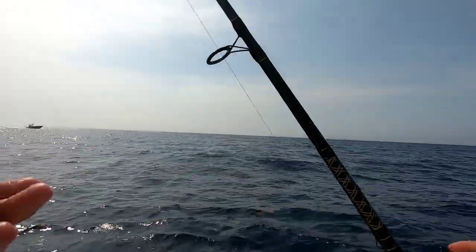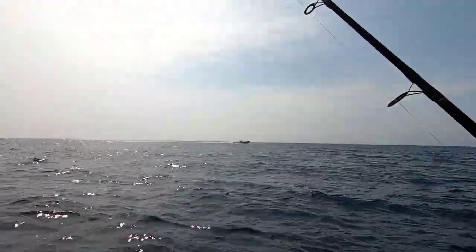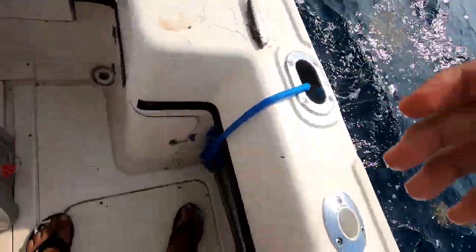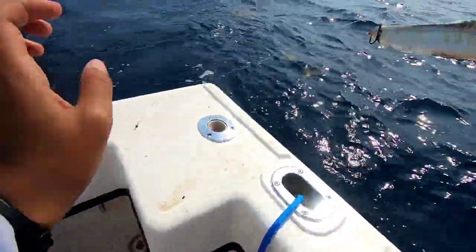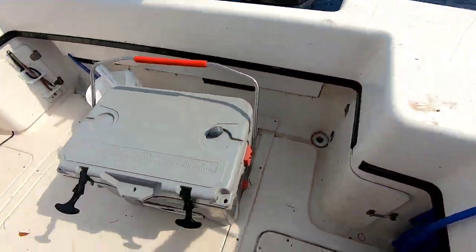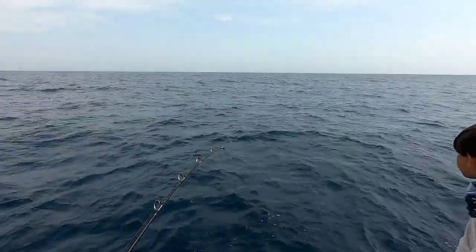Hey guys, so we made it to the spot and we're gonna start doing some mud fishing. I have my rig here, have my rod, and then I have my dropper loop here with my weight, and then I have about 30 feet of leader going to my bait. Oh, we're on the electric reel already, it's fighting!